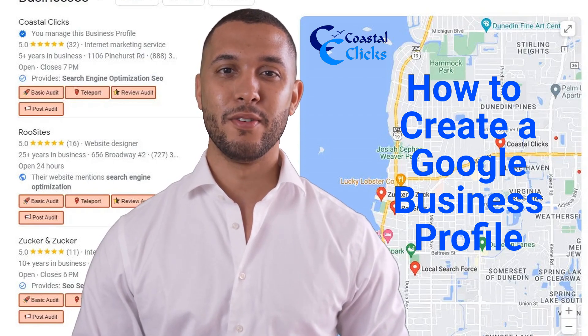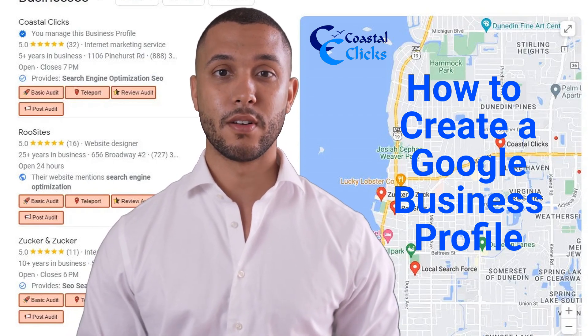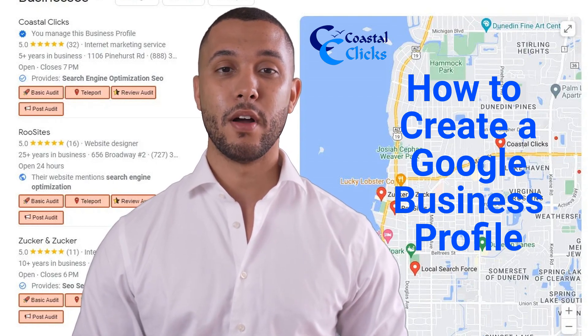Welcome to Coastal Clicks. If you don't have a Google Business Profile listing to claim, then you need to create one.